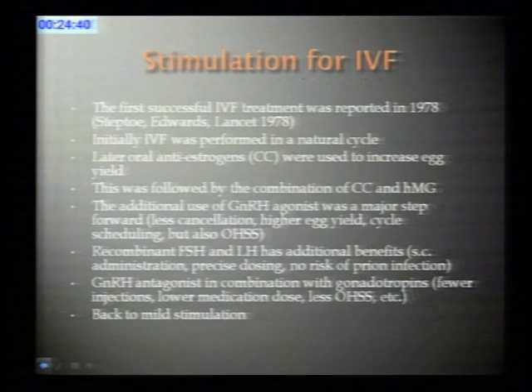The first successful IVF treatment, reported in 1978 by Edwards and Steptoe, was actually done in a natural cycle, and for years to come IVF was practiced in a natural cycle. Later, oral antiestrogens were used to increase egg yield, and then this was combined with menopausal gonadotropins to further improve stimulation outcome.